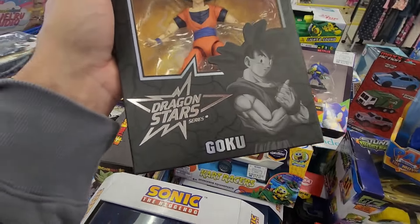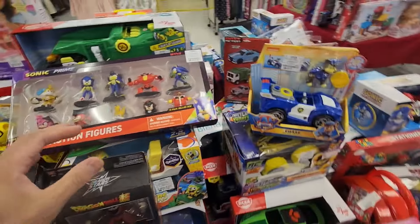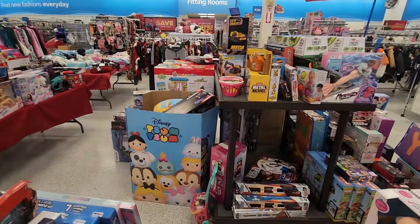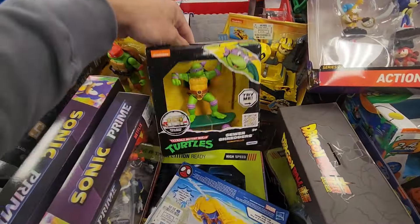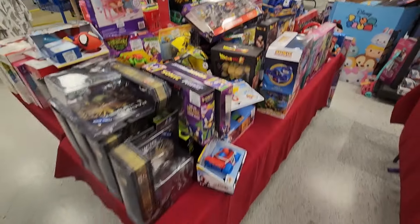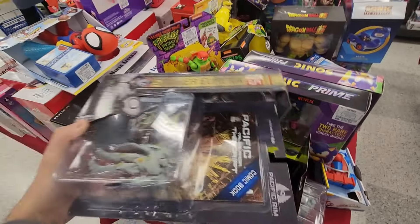So they have the Dragon Star Goku Dragon Ball Z figure, and they have several sections we're gonna check out — that section, this one here, and the back section over there. I think they may have some stuff over here too, because these little tables are stacked full of stuff, so we're just gonna take a quick look today and see what they got.